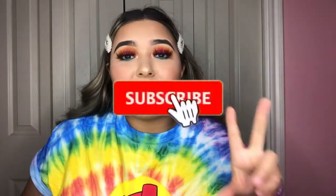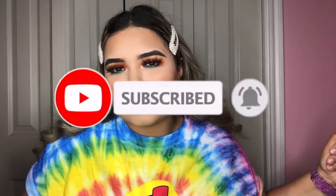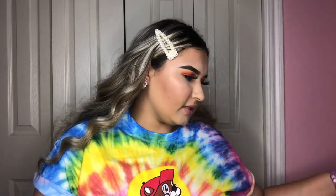Before we start, don't forget to subscribe, like, share, and comment. Now, first things first — I got some stuff for my dog because I saw they had pet stuff, so why not!